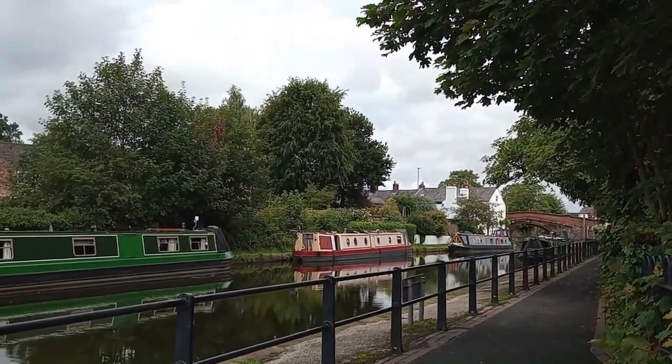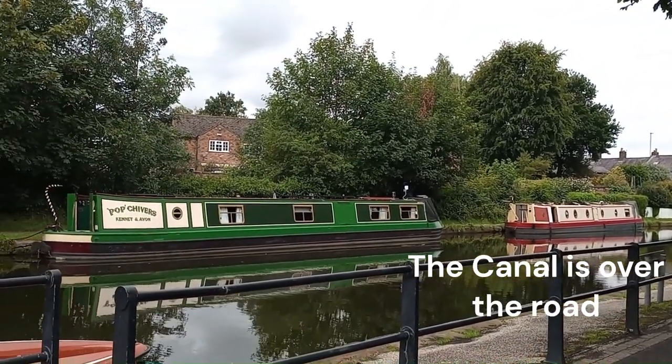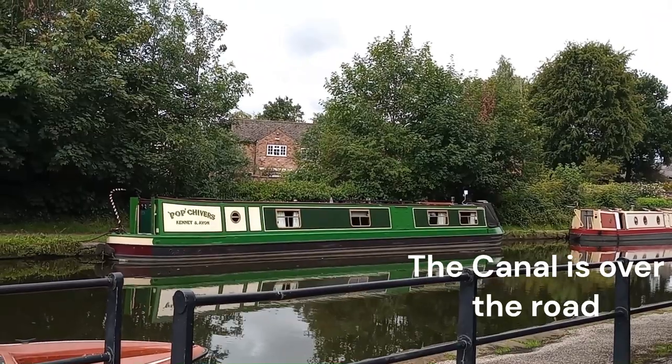Pot Chivers is moored over a road, because there's a road that goes under the canal here.